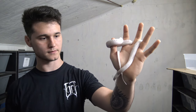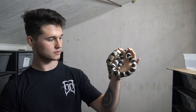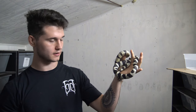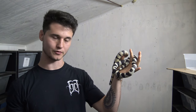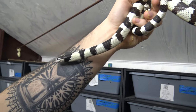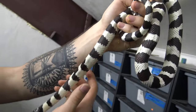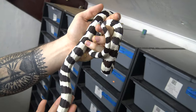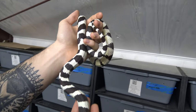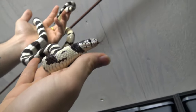Here I have a California king snake — a female, about two to three years old. As the name implies, they're from California and are identified by their black and white banding. This is a really nice, clean specimen. In the wild, king snakes eat a very wide variety of prey: rodents, lizards, and snakes — especially venomous snakes. Something really unique is that they have a natural immunity to venom.